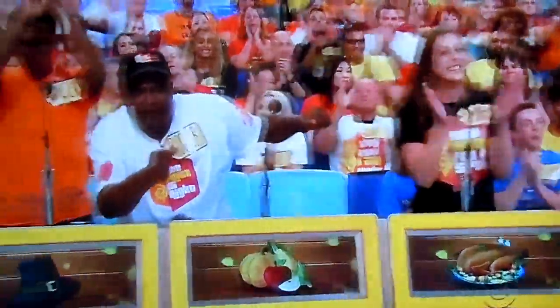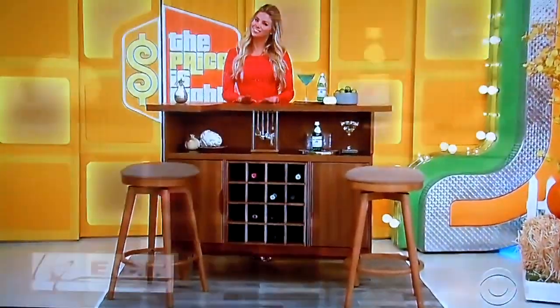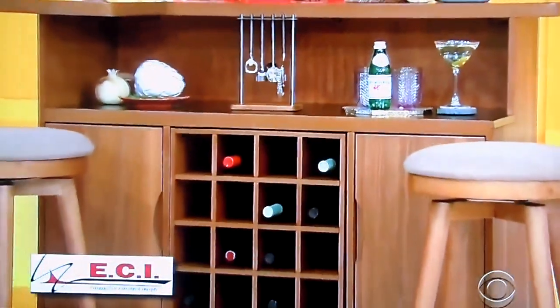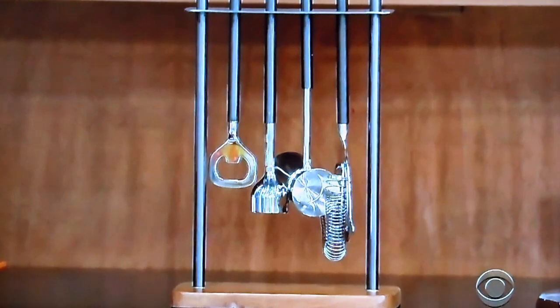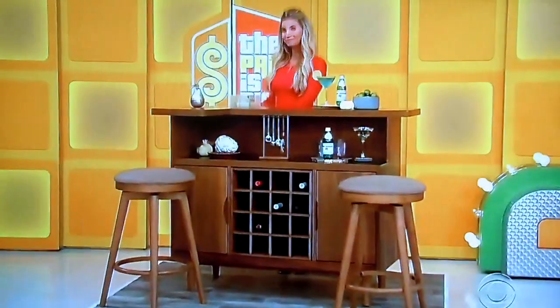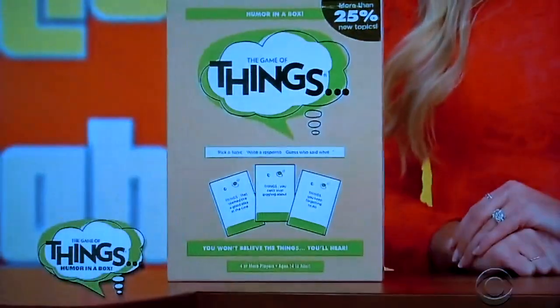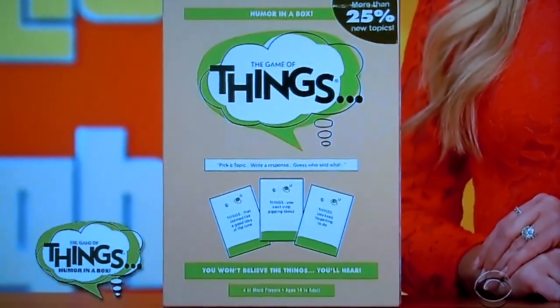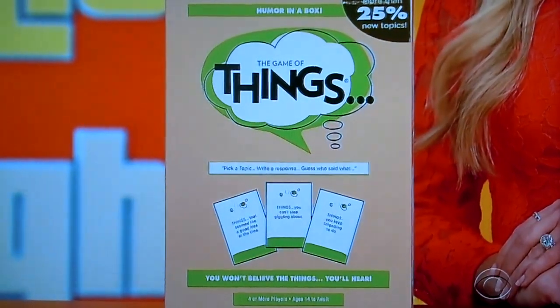Next price, please — perfect for the holidays. It's a home bar. This walnut mid-century modern bar features a laminate work surface and a line wrap, from ECI Furniture, two stools, and one six-piece bar tool set included. And also for entertaining at home, as a bonus, the winner of this home bar will receive an award from PlayMonster — it's the Game of Things. Pick a topic, write a response, guess who said what. You won't believe what you'll hear. Now with new topics by PlayMonster.